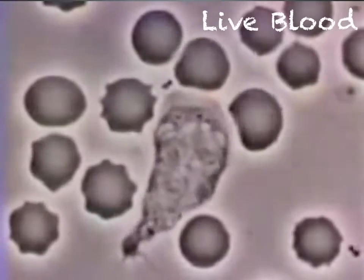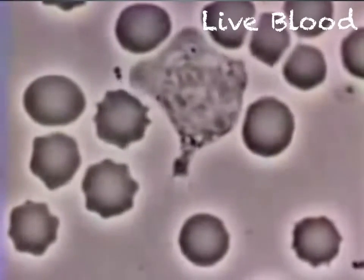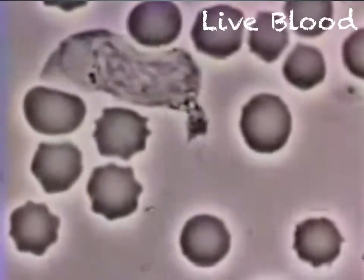This short video shows a macrophage, which is like a vacuum cleaner, engulfing bacteria among red blood cells.